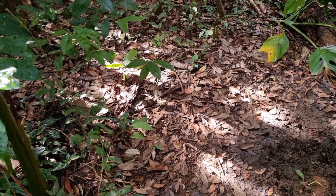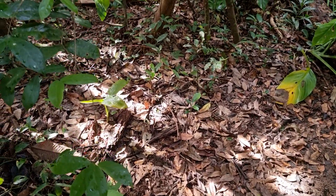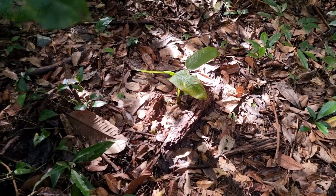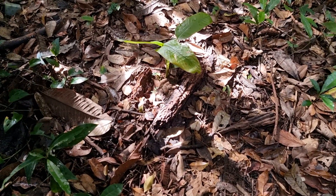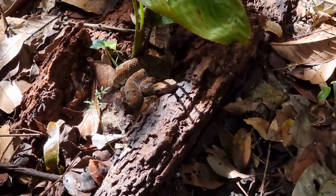Hello everyone. I'll show you something that you have to be mindful of while in Amazonia. There are actually a lot of snakes. I don't know if you can see, but here is one of them.